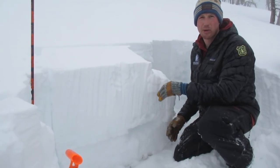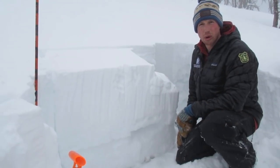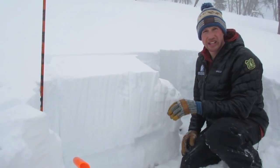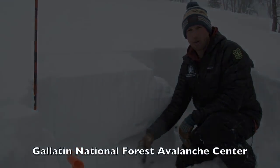With shallower snowpacks, we want to avoid steep slopes — especially with this storm coming this weekend, which could bring another foot of snow around Bozeman and Big Sky, and maybe a couple more feet further south. So heads up this weekend and watch out for these.